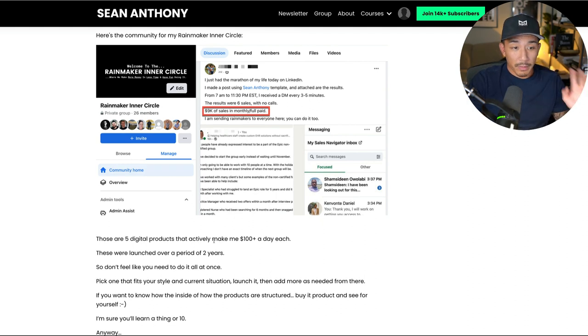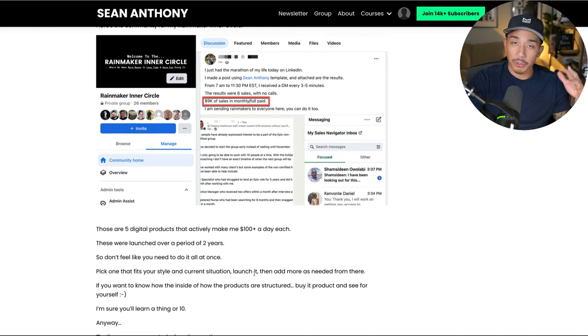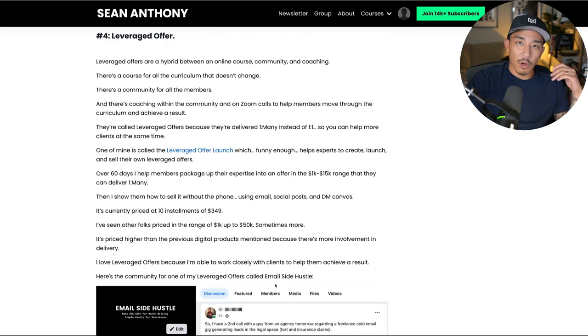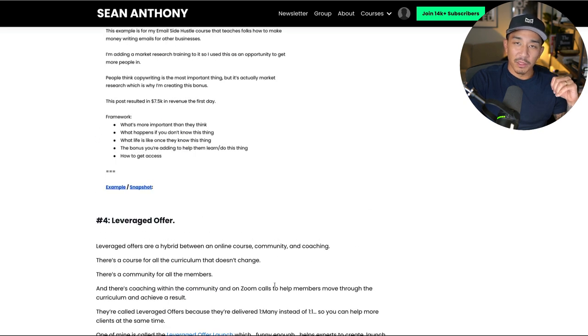If you want to check out these products, the specific ones I mentioned, you can buy them and see exactly how they're structured. Go to seananthony.co — if you click on the newsletter tab, you're going to see this blog article from my Friday Fire weekly newsletter, and there will be links to check out all these products. I'm sure you're going to learn a lot depending on your situation. Anyway, those are the five different digital products that actively make me over $100 plus per day in profit. I hope you found this valuable. Give it a like if you did, let me know if you have any questions below, and I will see you in the next video. Take it easy.